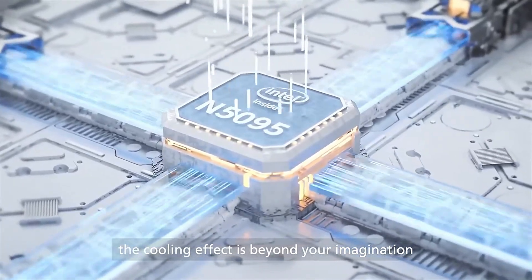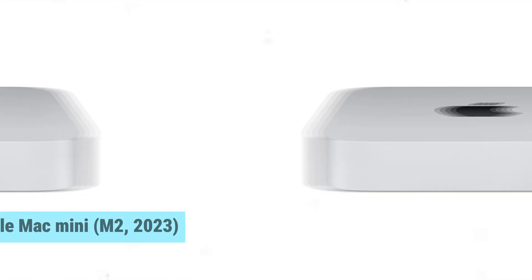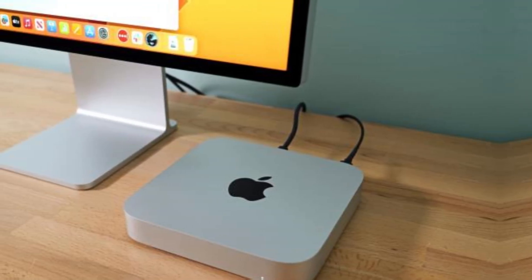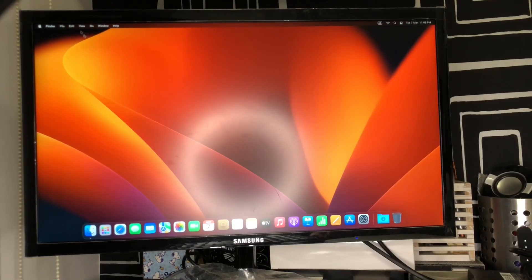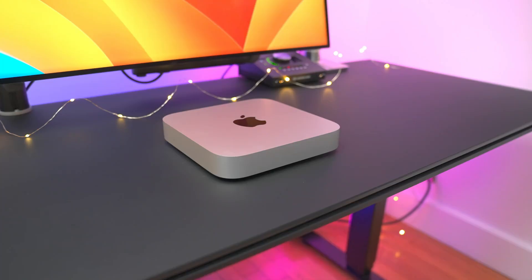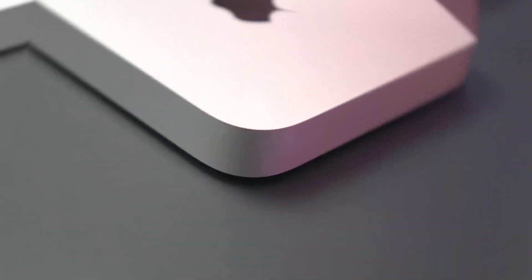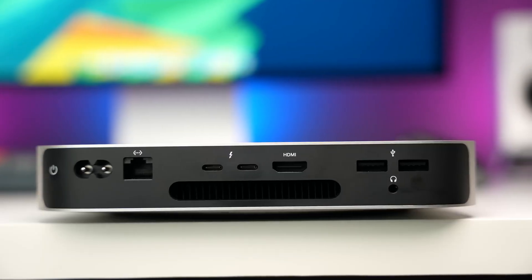Number 1: Apple Mac Mini M2 2023. Before we unveil the top pick, don't forget to check the description below for the latest deals. The Apple Mac Mini is a standout in the world of small form-factor desktop computers. With its sleek design and powerful M2 and M2 Pro chips, this mini marvel impresses from the get-go. Whether running basic office apps or tackling intensive creative tasks like video editing, the Mac Mini handles everything with ease. Its speed and efficiency put it nearly on par with the MacBook Pro, making it a solid choice for professionals and casual users alike. Its compact form is a dream for those tight on space, and at around the $600 mark, it offers incredible value for its performance power.